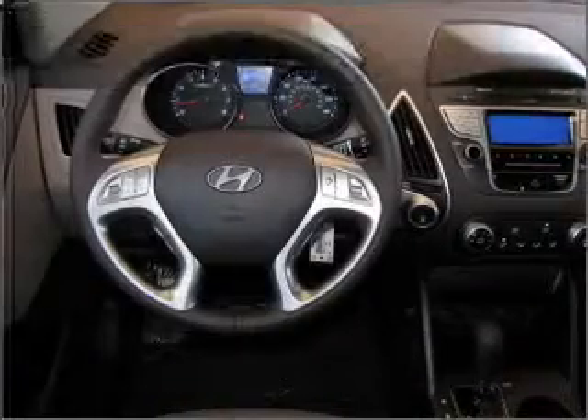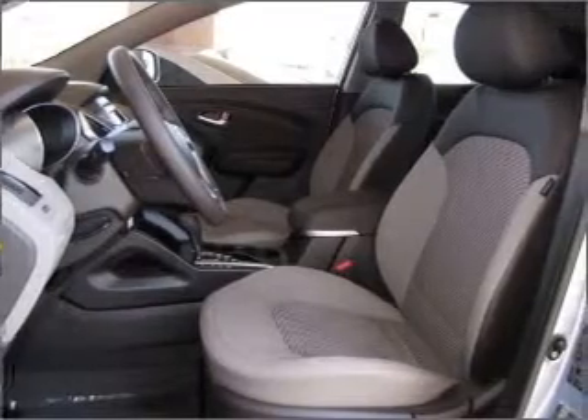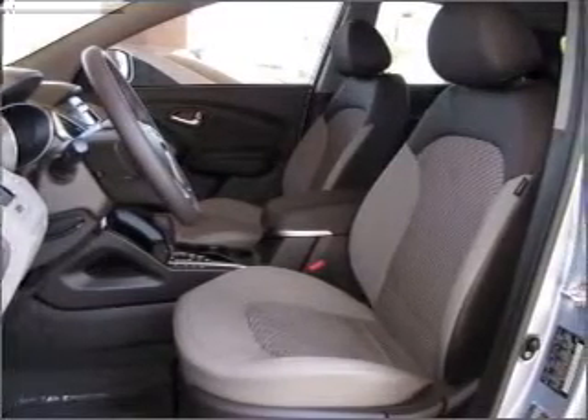Power door locks, power windows, power steering, power mirrors, an alarm system, and an AM/FM stereo with a CD player.